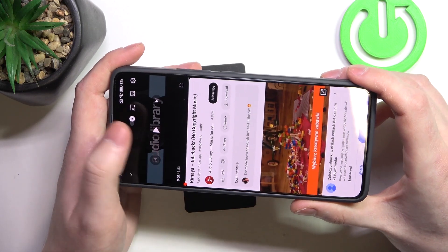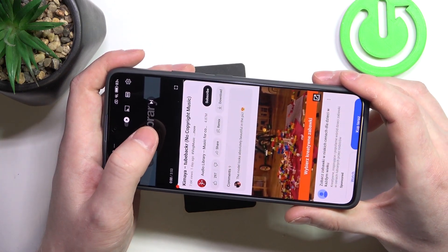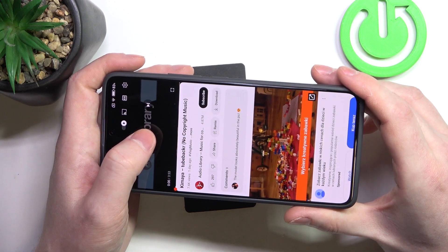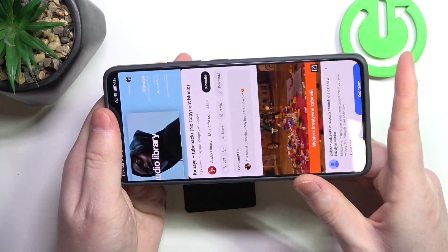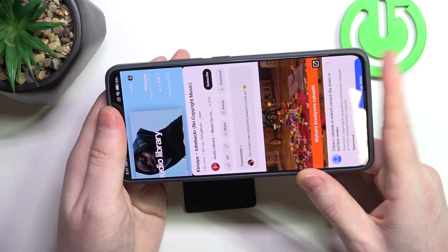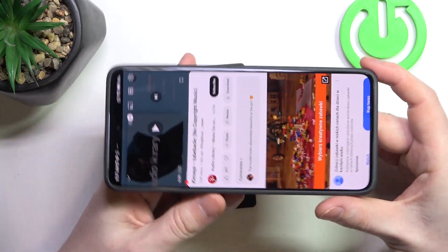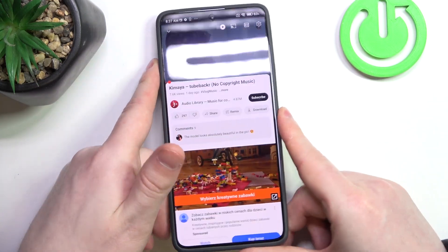To determine if they are stereo speakers we'll need to play some music and cover each of them with our fingers. If the sound is coming from both of the sources, that's a stereo speaker. Let's try it out. And the sound is coming from both of the speakers, which I can confirm — that's the stereo speakers.